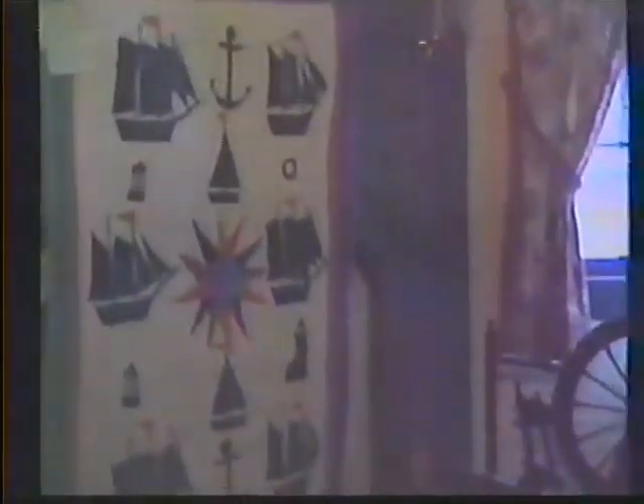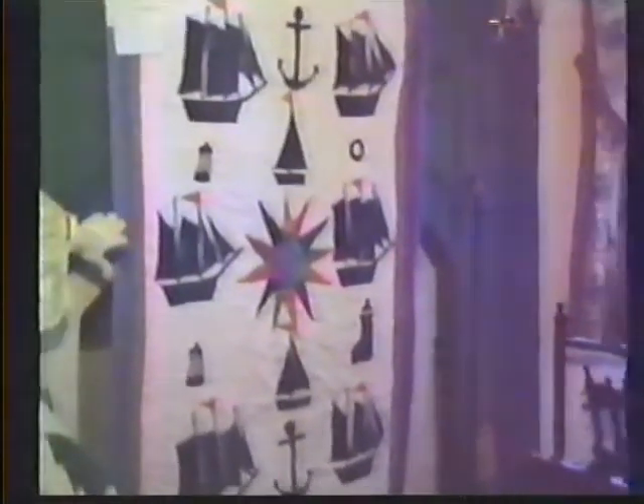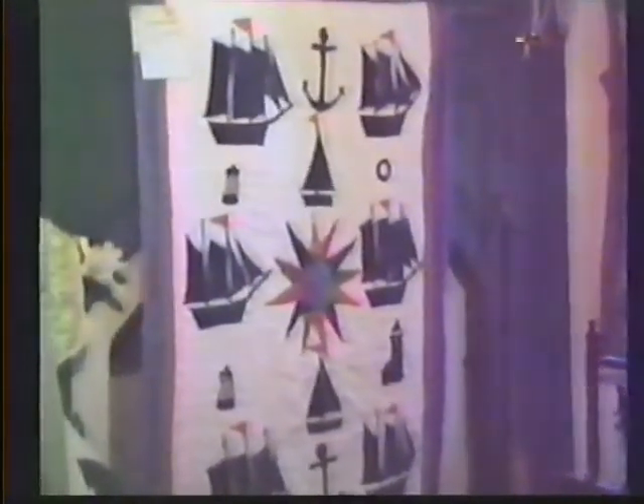We're going to start at this corner of the room, and we're going to look at the Sailing Ships quilt. If we remember that next year is the 500th anniversary of Columbus's voyage, we can appreciate even more the significance of sailing ships in our history, but this quilt was only made a couple of years ago. The quilts over here again are examples of pattern in a cross-stitch.